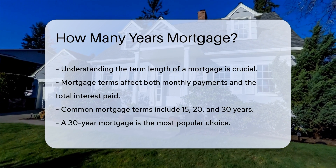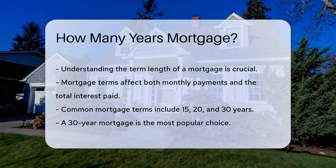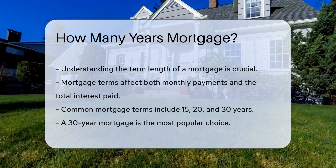A 30-year mortgage is the most popular choice. It offers lower monthly payments, but results in higher total interest over the life of the loan.